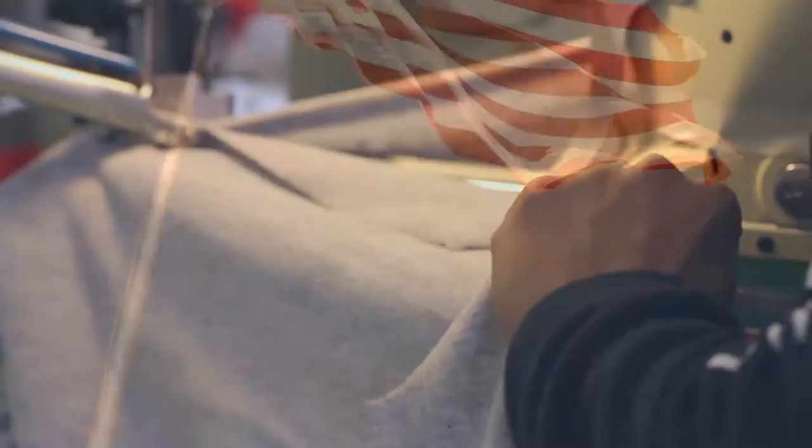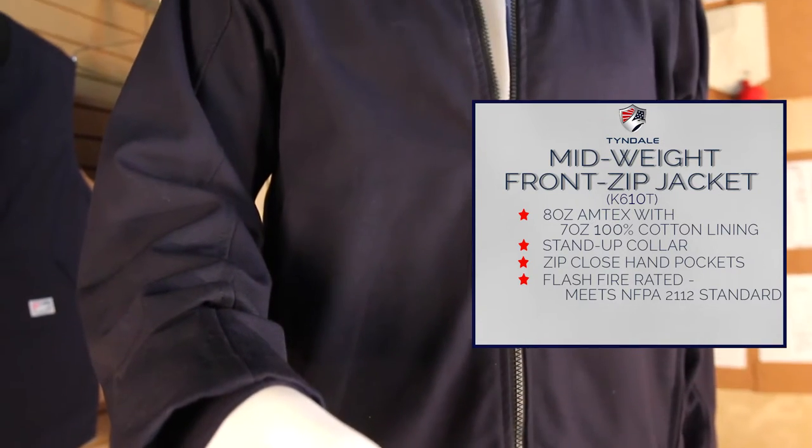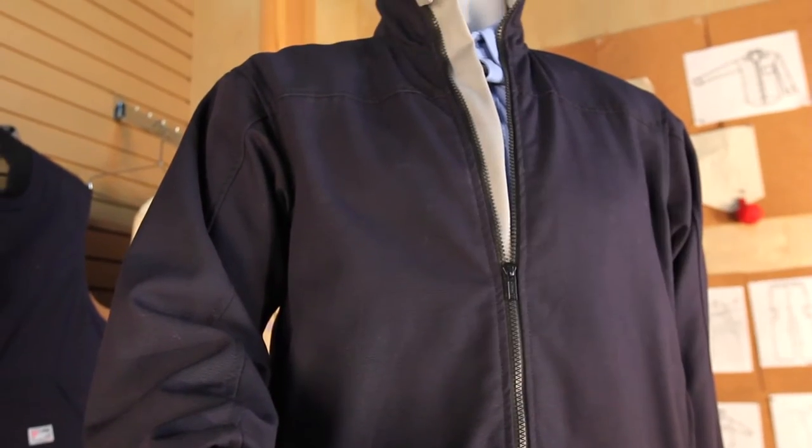Proudly made in the USA by Tyndale, the mid-weight zip front jacket is flash fire rated, meets NFPA 2112 standards, and provides 29 calorie protection.